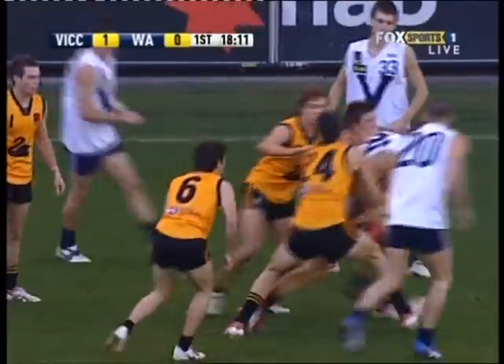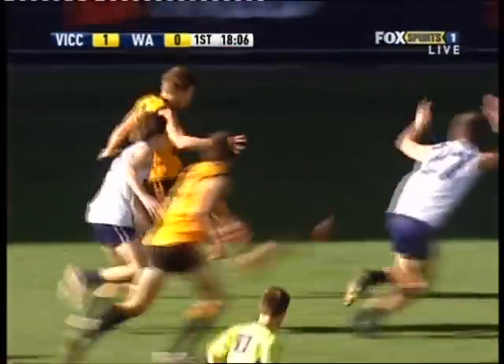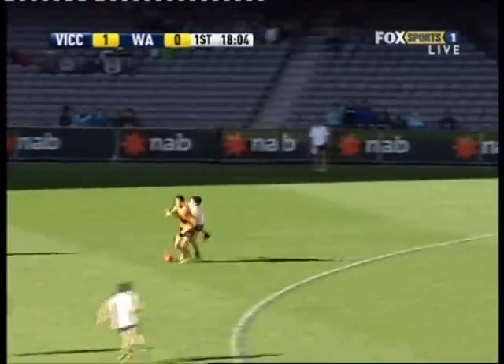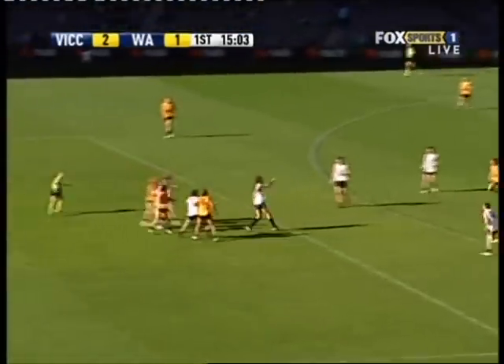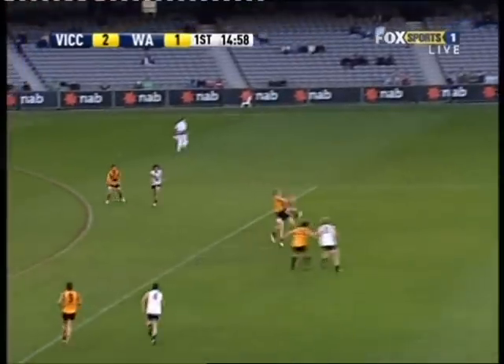Dustin Martin's going to get a crack again. He was wrapped up in a tackle but was able to get it away to Cunnington. And then ripping away with it is Swallow. The recruiters won't have seen this kid — well, the recruiters will have seen him, but there'll be a few coaches and the like that won't have. We're getting pretty excited with him today.